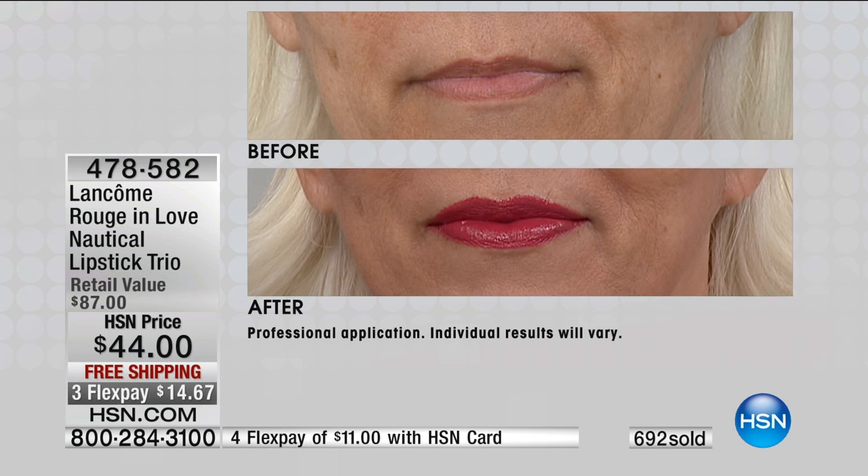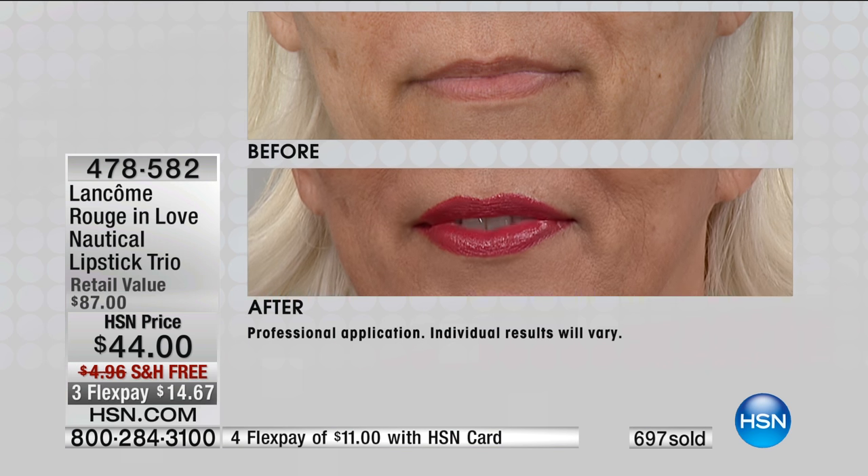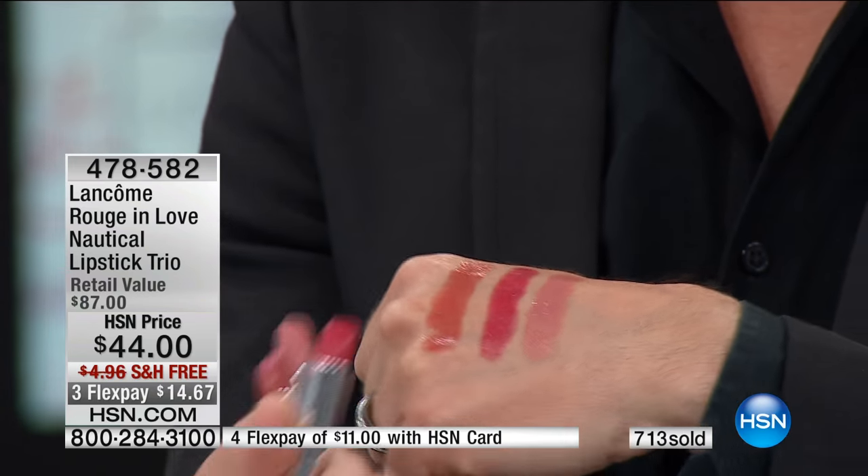It stays on better. You look great. You have that hydration, that long wear, that beautiful saturated color in the lipstick — all in one tube. And again, why choose? We're giving you all three full-size lipsticks, 50% off retail. You get them all. It's such a good buy — it's $87 worth of incredible product.